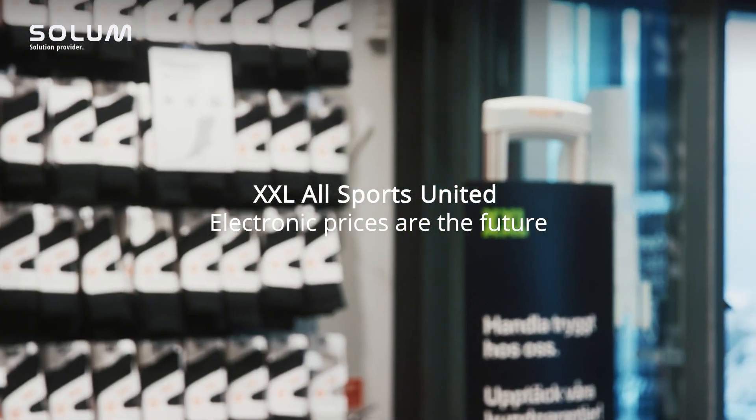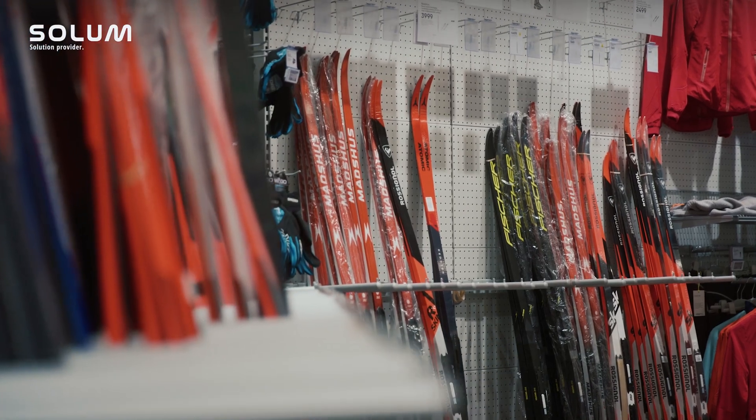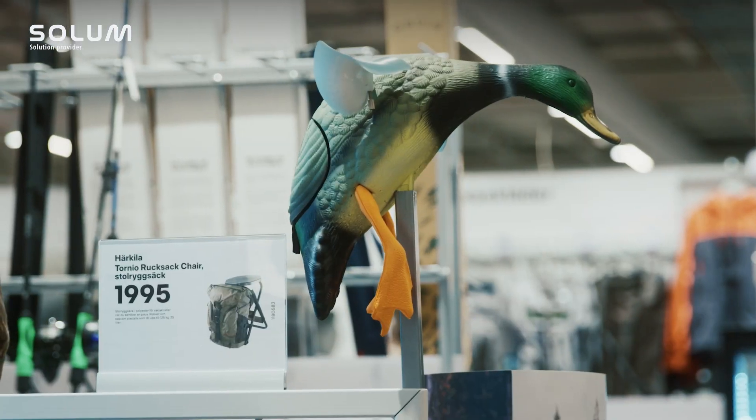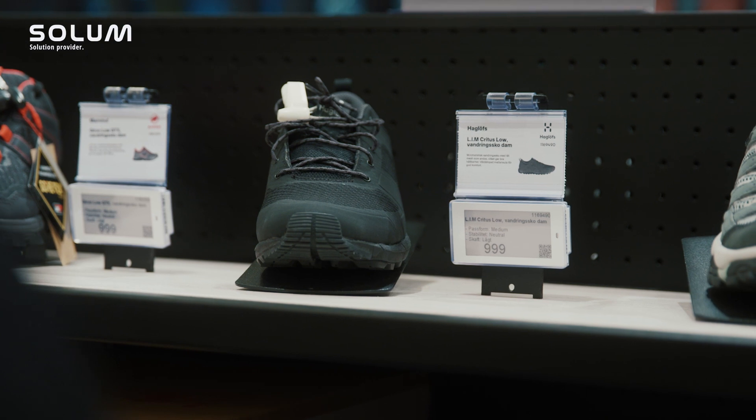XXL Allsports United — we are a sporting retailer selling sports and outdoor goods, foremost in Northern Europe. We are in Norway, Sweden, Finland, Austria, and also e-commerce in Denmark. We are right now sitting in the Arninge store in north of Stockholm in Täby.